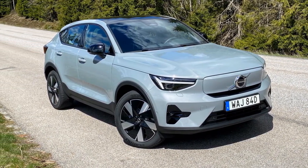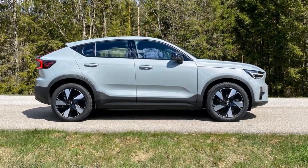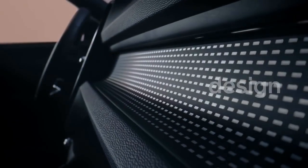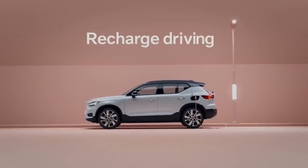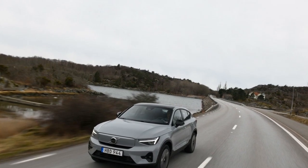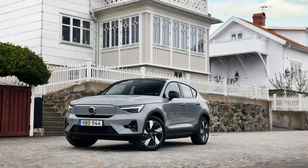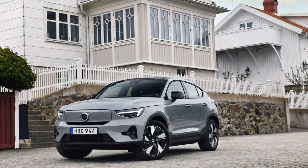Interior and Technology. Step inside the 2024 Volvo C40 Recharge, and you'll be greeted by a modern and luxurious interior. The cabin features high-quality materials, sustainable options like recycled plastics, and leather-free upholstery — a testament to Volvo's commitment to sustainability. The centerpiece of the interior is the Android Automotive-powered infotainment system, which integrates seamlessly with Google services, offering voice control, navigation, and a host of apps. The system ensures that drivers stay connected and informed throughout their journey while reducing distractions.